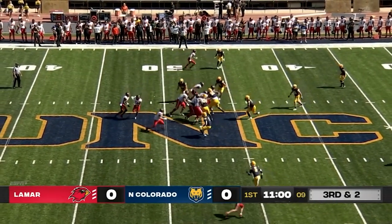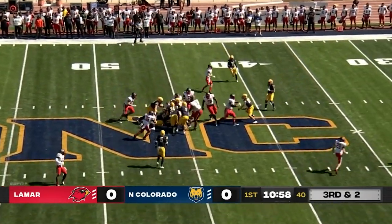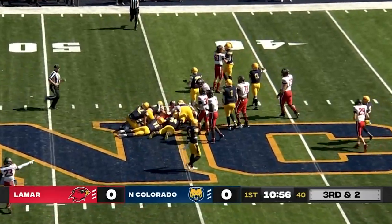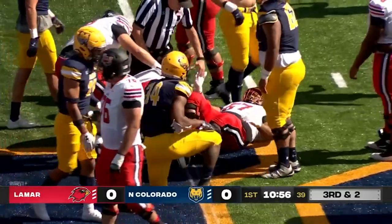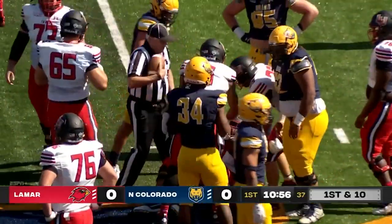And two for Lamar. Dume is going to keep it and he gets to the 45, just has enough for a first down. David Hogan on the stop for Northern Colorado, but not enough.